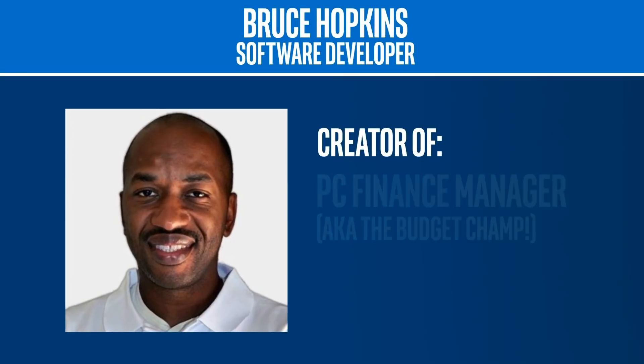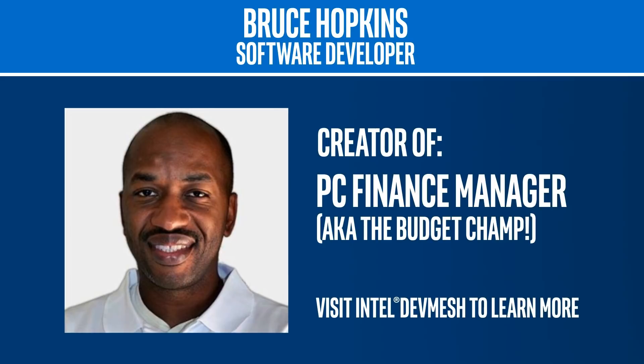Adulting can be hard, and when it comes to tracking your financial spending, we could all be a little better at that. Developer Bruce Hopkins from Barcelona has a vision to solve this problem, to make it possible for people to use their PC to be their own personal accountant.